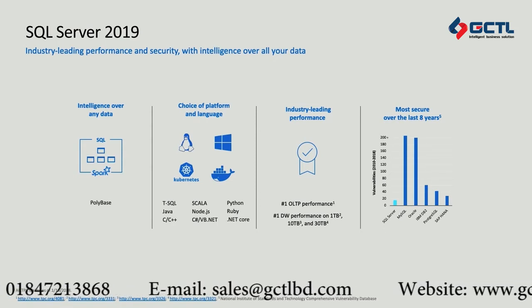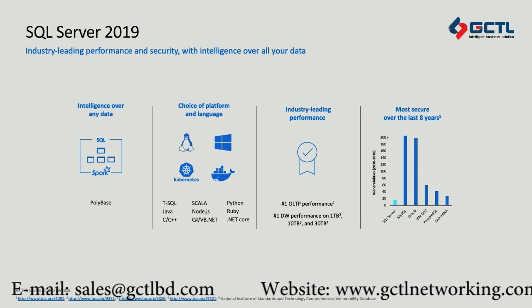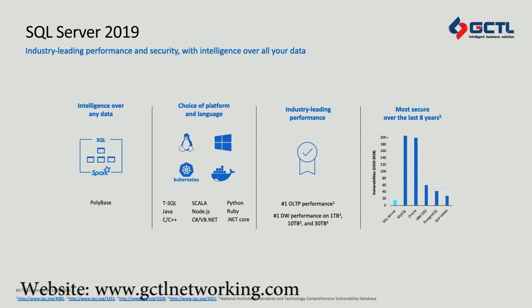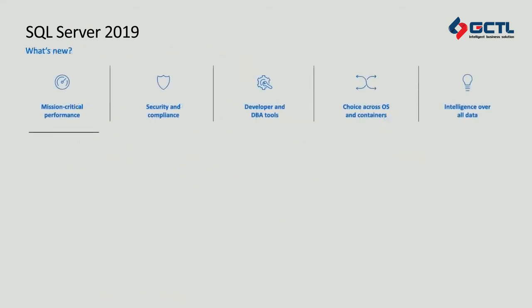SQL Server 2019 continues to expand our industry-leading performance. SQL Server has established itself as number one in OLTP performance with TPC-E benchmarks and number one in data warehouse performance with TPC-H benchmarks. We've also led the industry by having the fewest number of vulnerabilities reported out of any of the major database engines across the last eight years, according to the National Institute of Standards and Technology. So let's take a closer look at some of the highlights of SQL Server 2019.